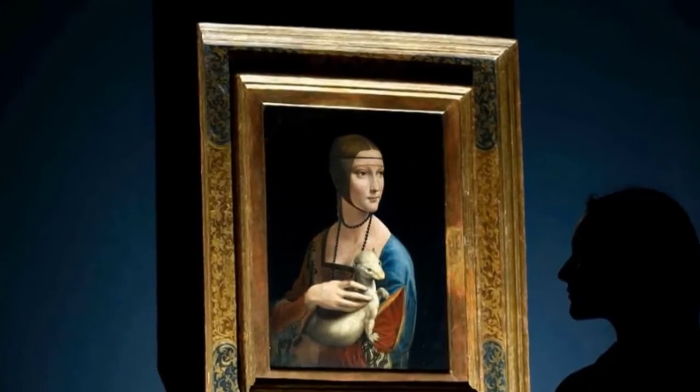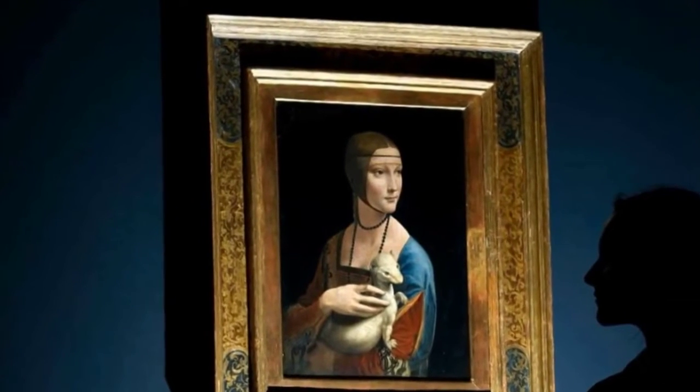Pantalaimon and the other daemons are all based on an idea that Pullman had while he was looking at a Leonardo da Vinci painting called Lady with an Ermine. I'm going to show you that — this is what it looks like.